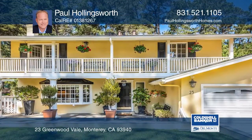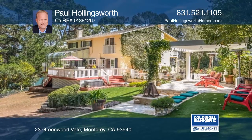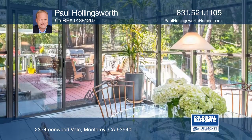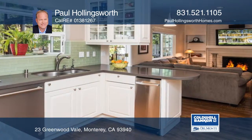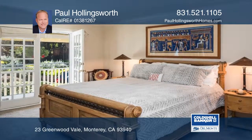At the top of Skyline Forest and nestled at the end of a cul-de-sac, this immaculate Monterey Colonial Jewel sits on a generously sized sunny lot. Beautifully upgraded and appointed with many extras including a solarium, updated kitchen, expanded master bedroom, two fireplaces and hardwood floors.